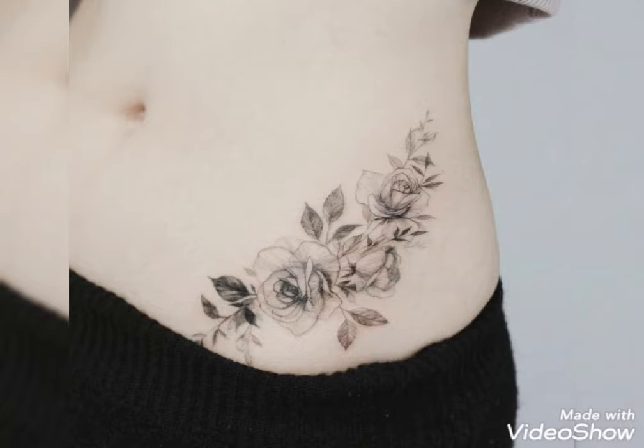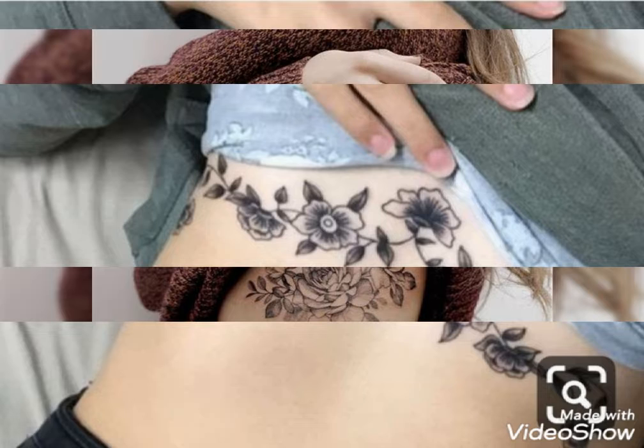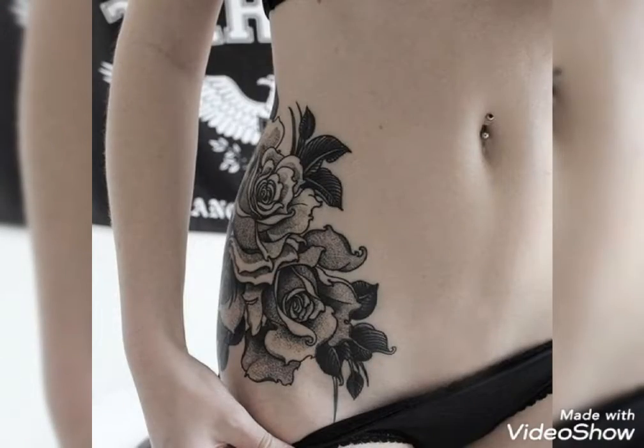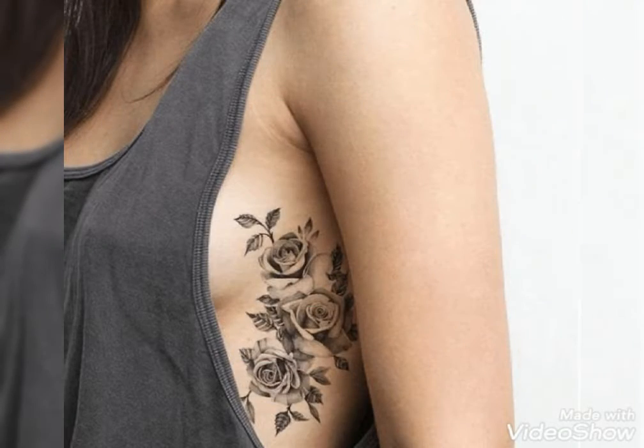Different types of belly tattoos like belly button tattoos, side belly tattoos, and center of belly tattoos — with different designs like flowers, roses, petal designs, short designs, long designs, and so many beautiful and cute designs and ideas of tattoos you will see in this video.